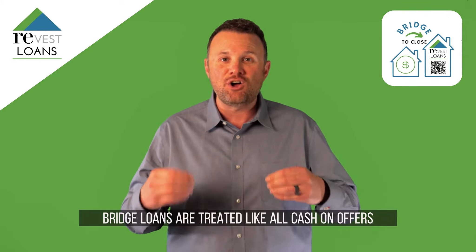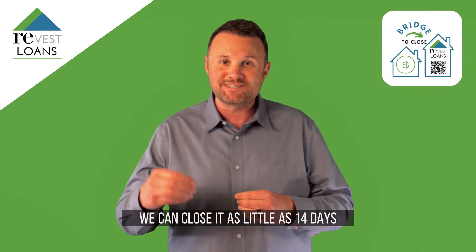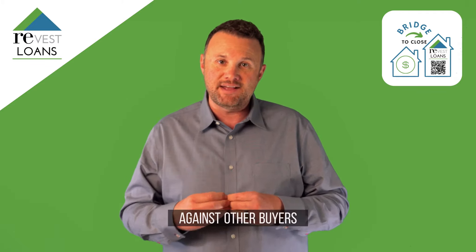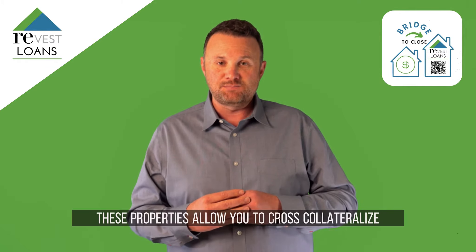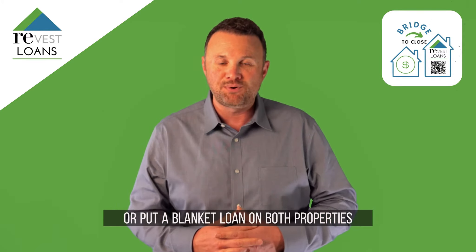Bridge loans are treated like all-cash offers. We can close you in as little as 14 days, and it allows you to have a competitive offer against other buyers. These loans allow you to cross-collateralize, or put a blanket loan on both properties.